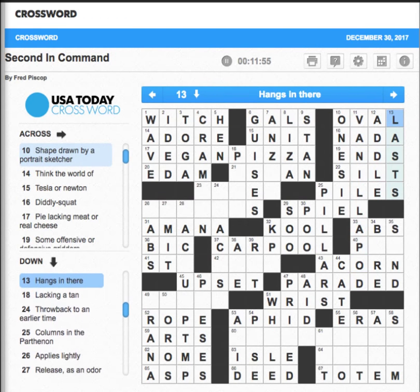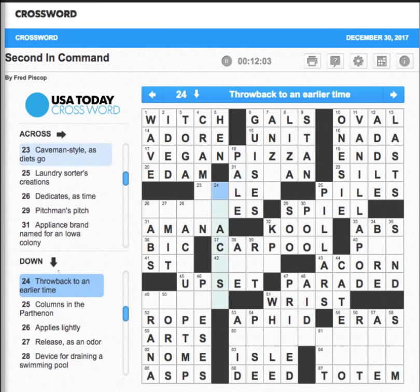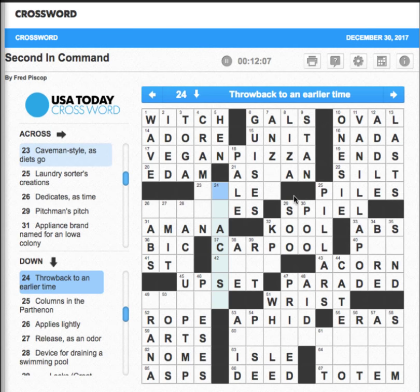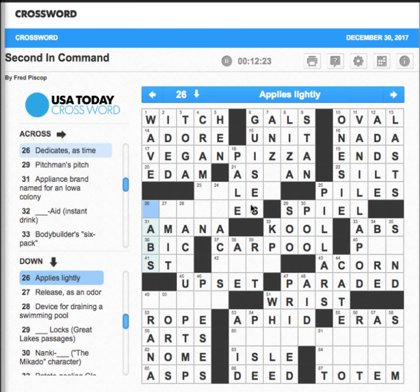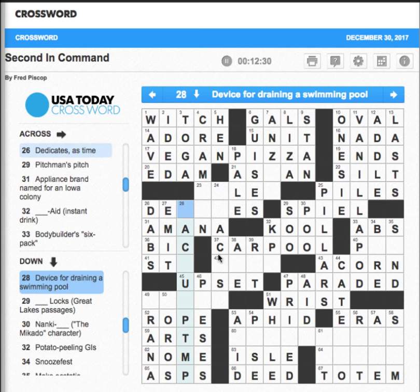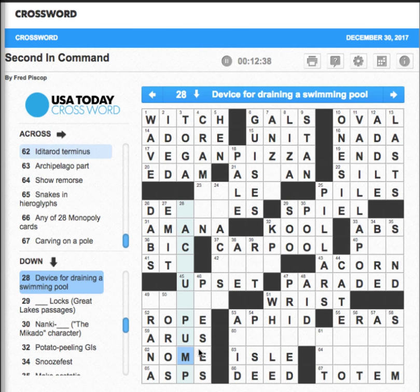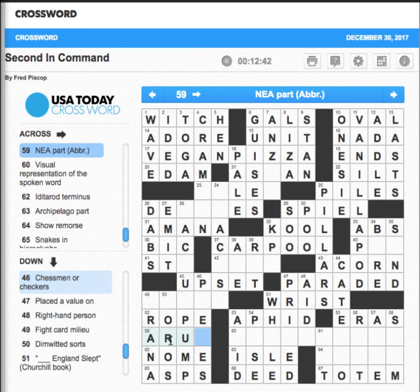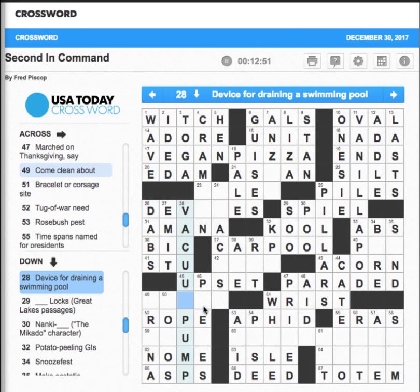Totally confused. 'Lacking a tan' — somebody's pale. 'Throwback to an earlier time' — let's see. This looks like it's complete — pillars, yes, columns in the Parthenon. 'Applies lightly' — dab, a little dab will do you. 'Releases an odor' — emit. 'A device for draining a swimming pool' — this is obviously pump down here, probably a vacuum pump. But that gets rid of arts. Pretty sure this is going to be vacuum pump.